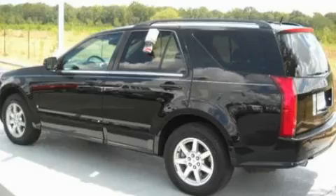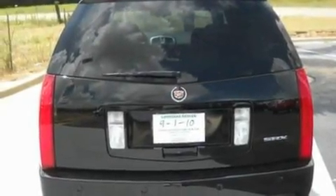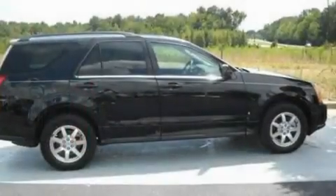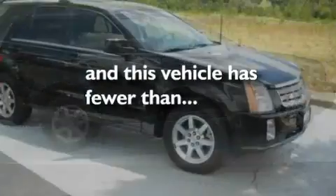Its top features include a power passenger seat, a power rear liftgate, cruise control, an 8-speaker audio system, leather seats, a double wishbone independent front suspension, 17-inch wheels, a low tire pressure indicator, steering wheel mounting controls, and this vehicle has fewer than 31,000 miles on the odometer.